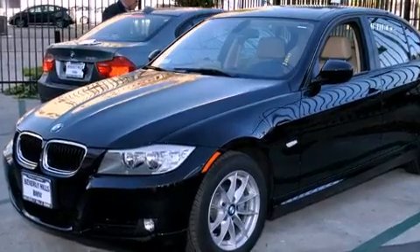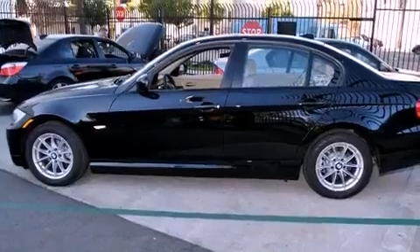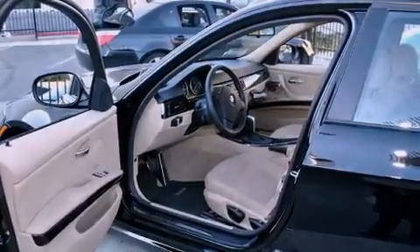Features include air conditioning with automatic climate control, cruise control, a rear window defroster, a CD player, a leather-wrapped steering wheel, and a passenger side vanity mirror.